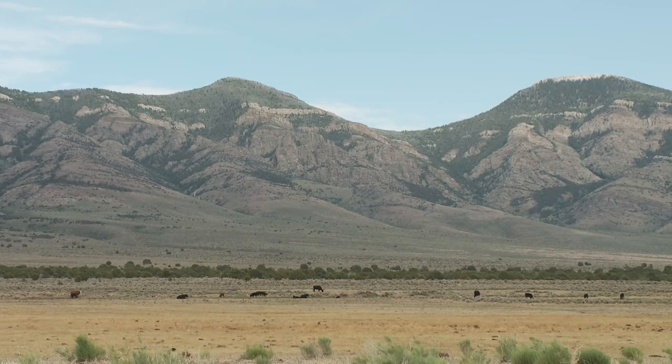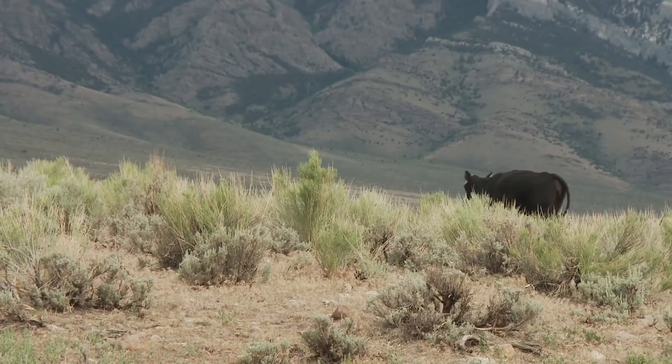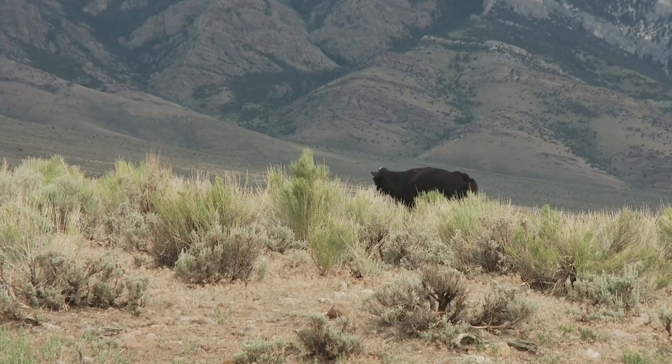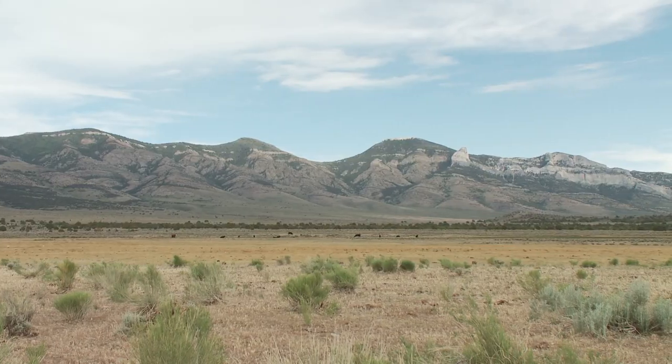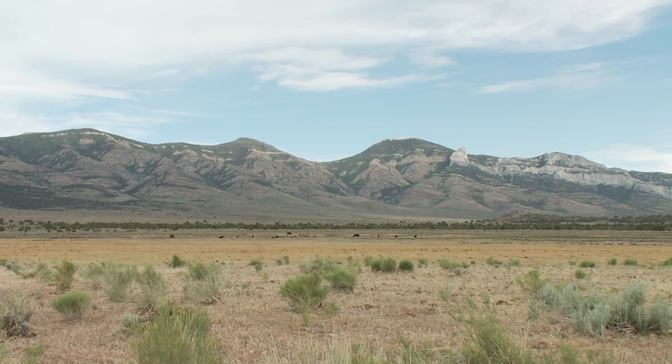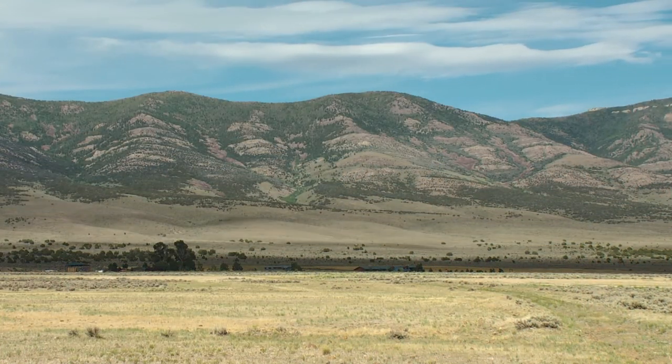At the same time, we are an operating cattle ranch. We produce Black Angus cattle and try to provide the best product we can in an open-range environment — we take very much pride in that. But we're also very conscientious about how to manage the land, getting through drought years, reducing numbers and knowing when to increase numbers.